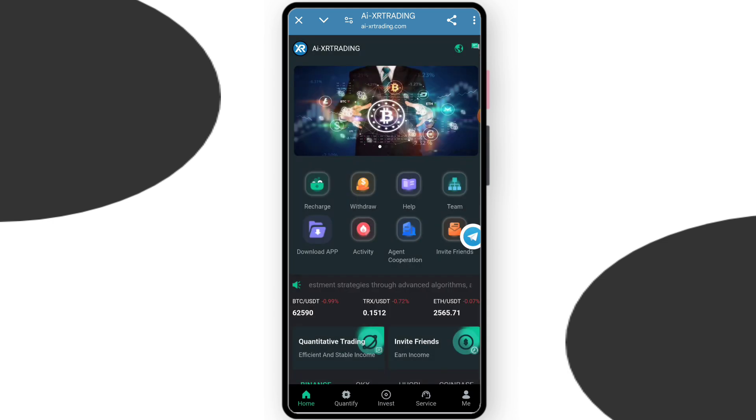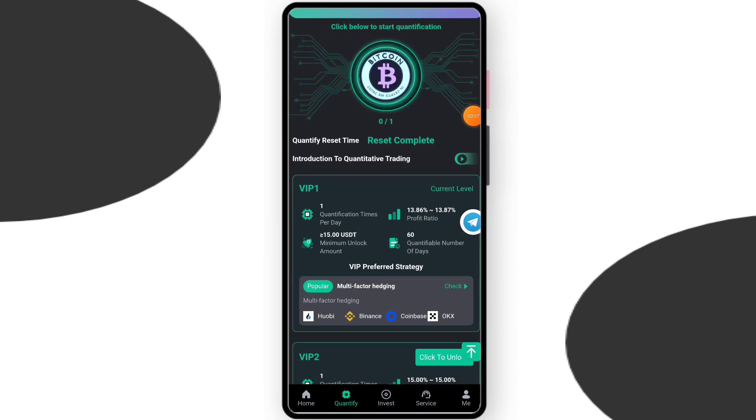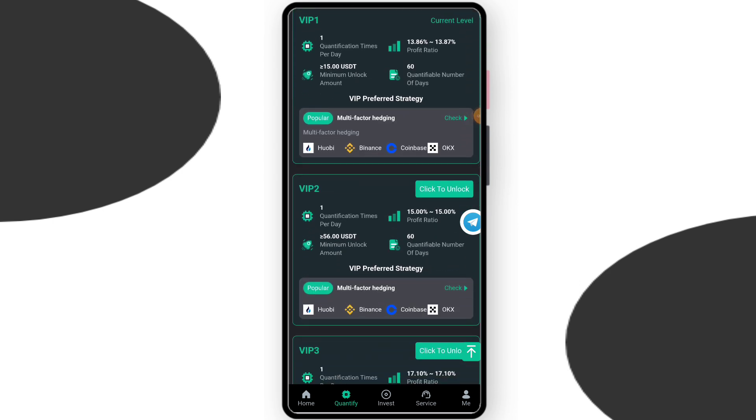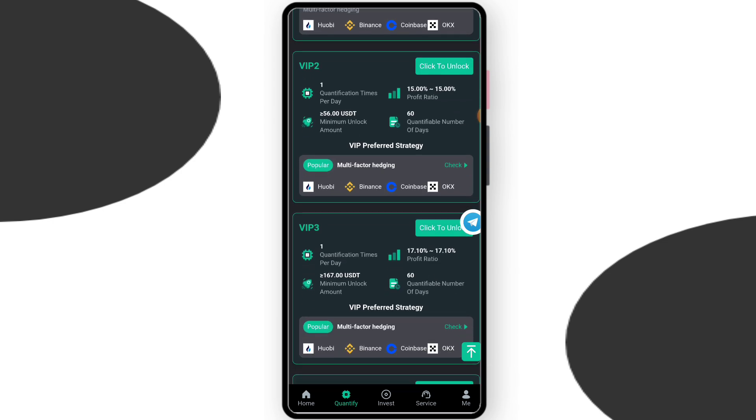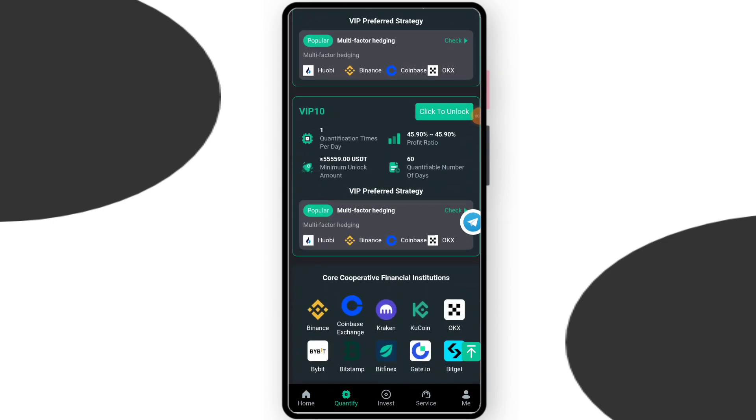Here you can see the quantity section. You can check VIP1 — their price is $15 and you can get 13.86% daily withdrawal. VIP2: if you deposit $56 you can get 15% daily withdrawal. VIP3: if you deposit $167 you can get 17.1% daily withdrawal. You can check all VIP levels, their price, and daily income.